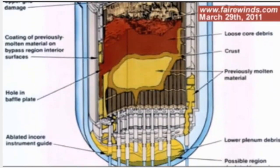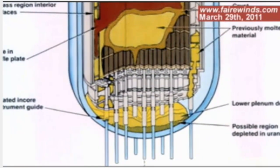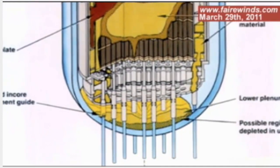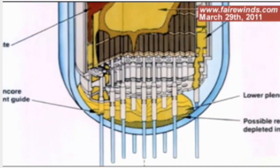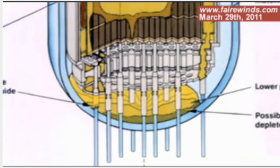It wouldn't surprise me if there's 70 or 80 percent of the core that's been damaged. What that means is it falls to the bottom of the reactor as radioactive molten slag. At very least, it's damaging those seals. At worst, it's gradually eating its way through the nuclear reactor and a meltdown is possible.